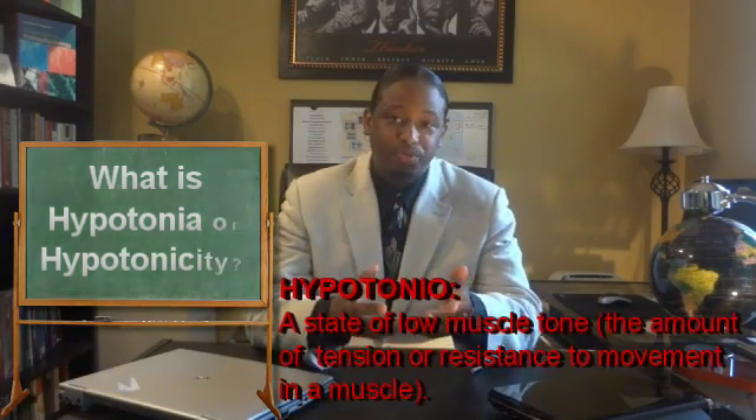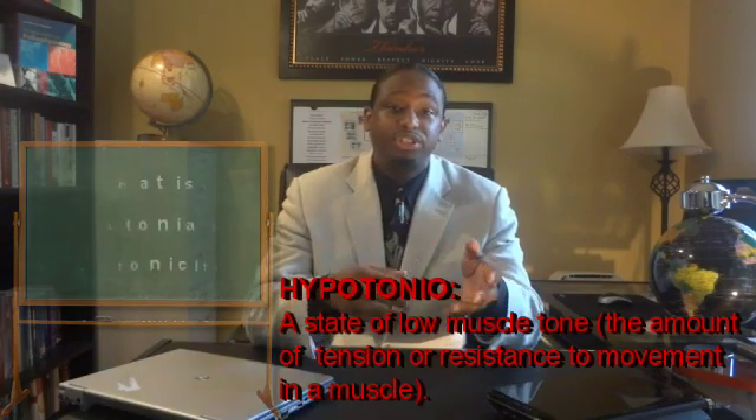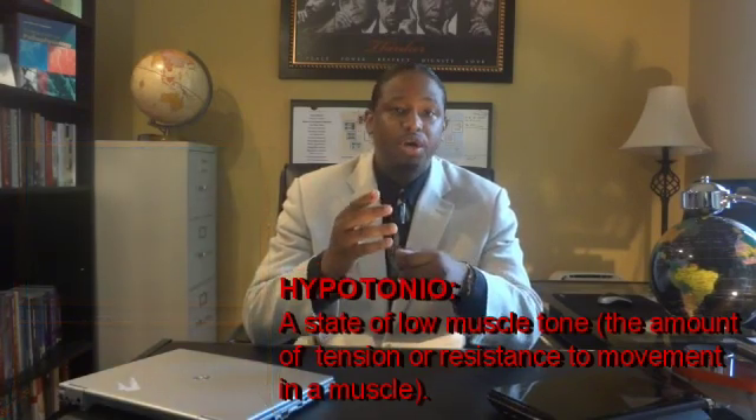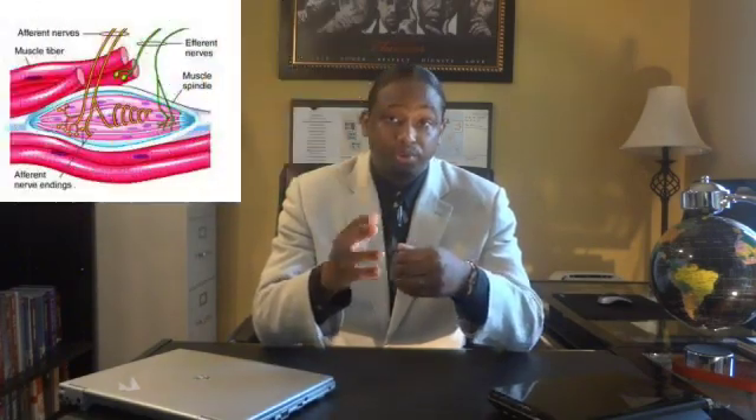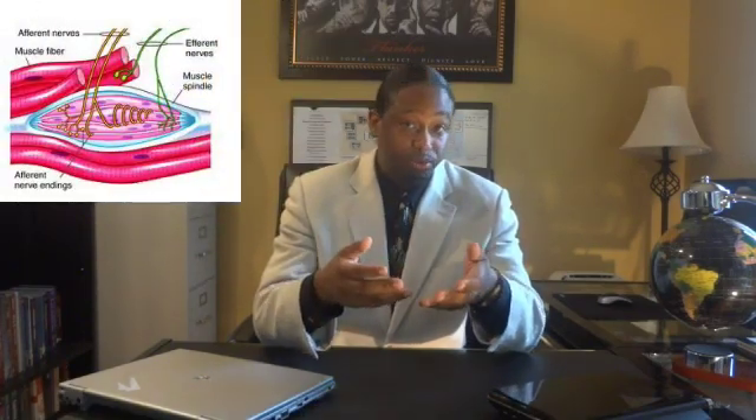Hypotonia is a state of low muscle tone — the amount of tension or resistance to movement in a muscle. This often involves reduced muscle strength. Hypotonia is thought to be associated with the disruption of afferent input from strength receptors and/or a lack of the cerebellum's facilitatory influence on the fusal motor system.